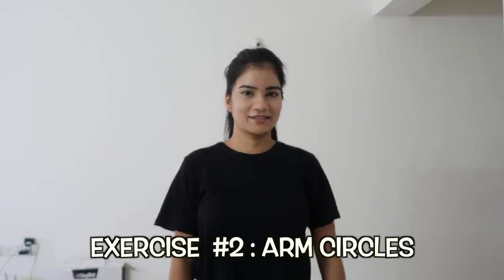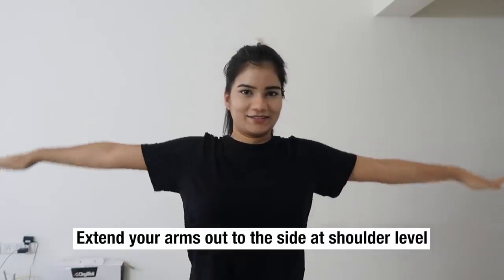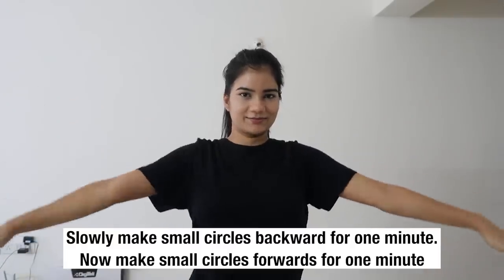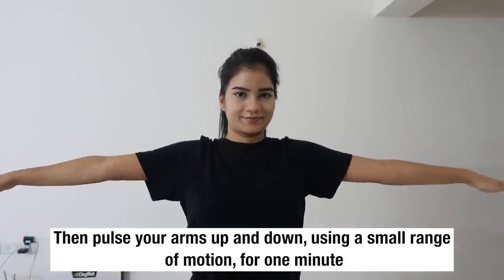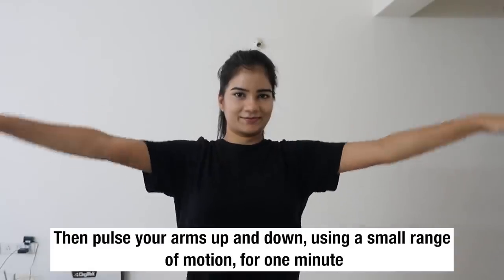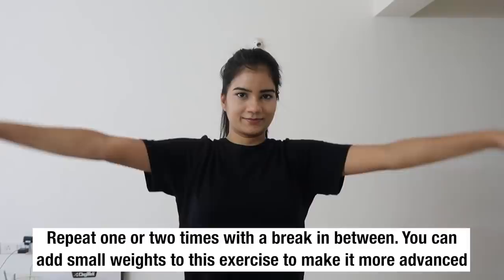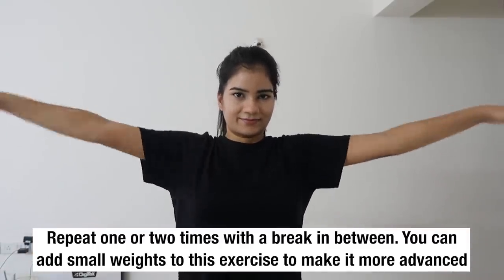The next exercise is arm circles. Extend your arms out to the side at shoulder level. Slowly make small circles backward for one minute, then make small circles forward for one minute. Then pulse your arms up and down using a small range of motion for one minute. Repeat one or two times with a break in between. You can add small weights to make it more advanced.